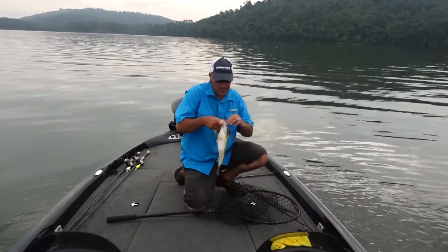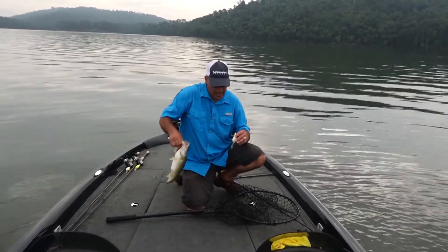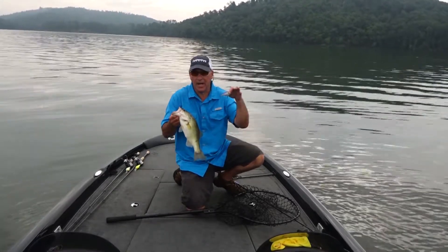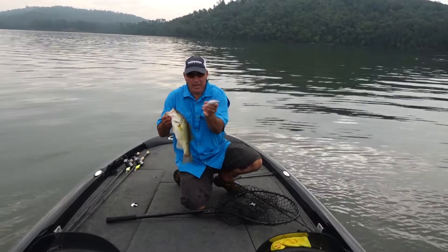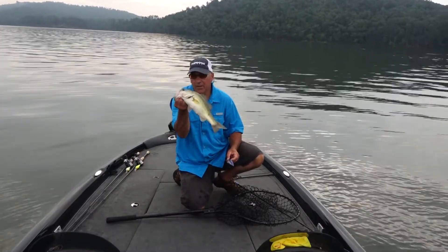The DD-22 swims down to depth and it's like a double action. When you're fishing on the high spot, you're digging the bottom. When you bust free from the high spot, it swims through the baitfish and catches the suspended fish that are suspending off the edge.